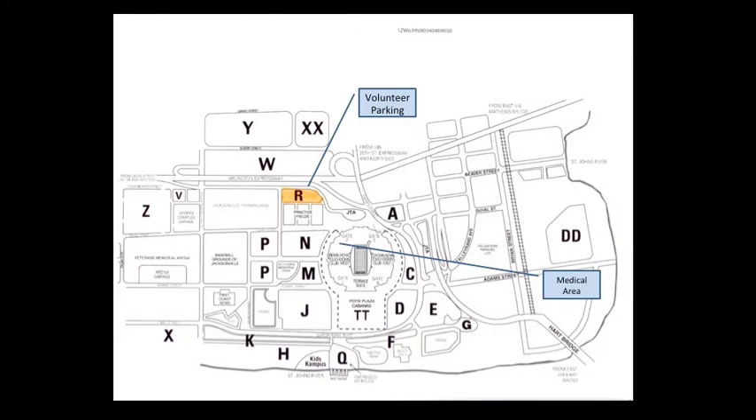This map shows the location of lot R at the stadium. Once parked there, you are within walking distance to the medical tent, which will be located at gate 2 of the stadium.